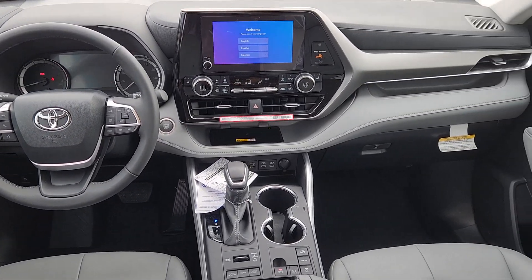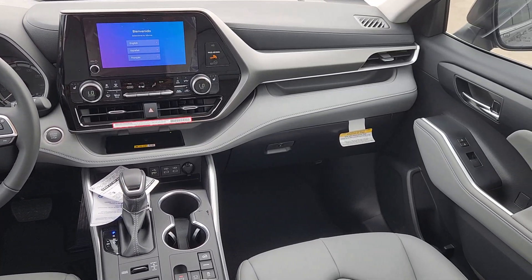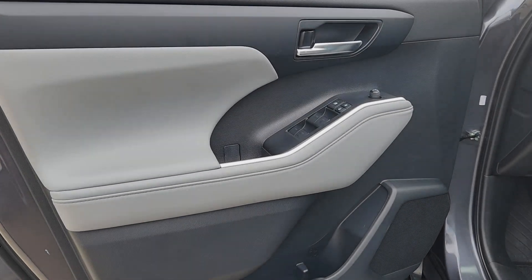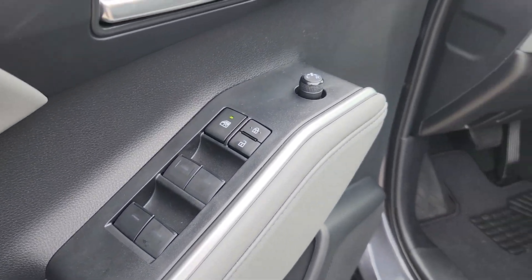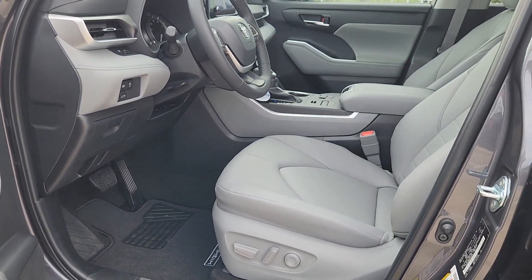Keyless entry, moonroof, heated mirrors, satellite radio, backup camera, power passenger seat, power lift gate, fog lamps, dual zone AC, rear AC.